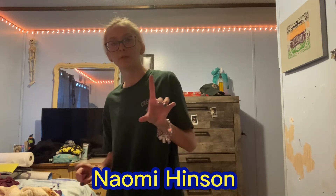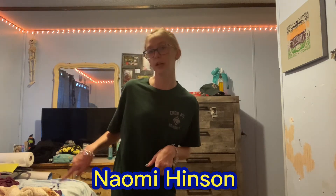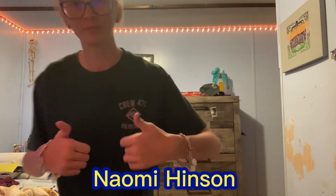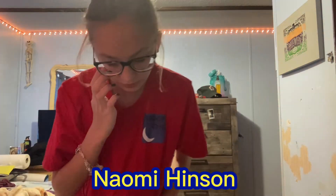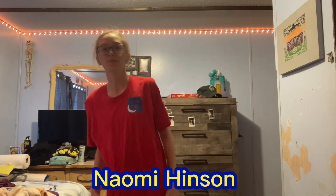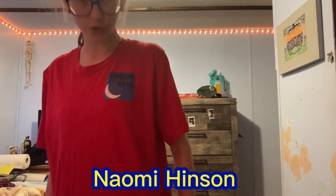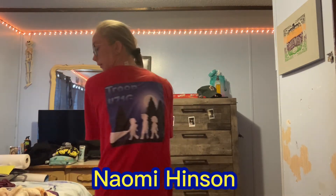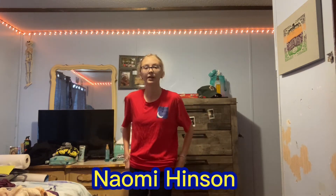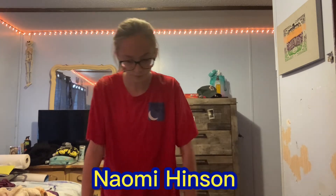Number nine is a red 'Troop' shirt with black shorts. After number nine I have number ten, and then I'll get back into my original outfit for the ending. So this is outfit number nine — it says 'True 471 G' and has a moon on it, with a graphic on the back. And then there are the black shorts.